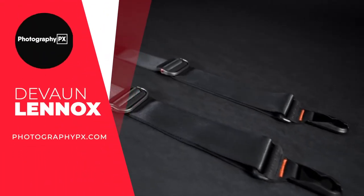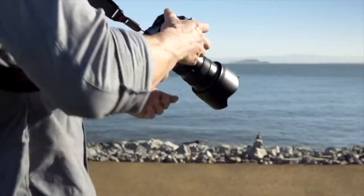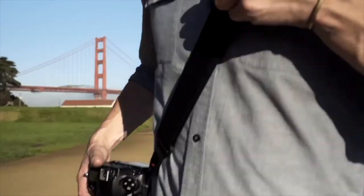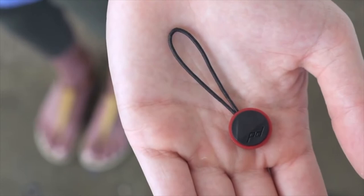Hello my friends, Devon Lennox here from Photography PX. In today's video we will cover the top 10 best camera straps. You can find timestamps and links in the description down below as well as the pinned comment. And know this is not a sponsored video — let's get started.